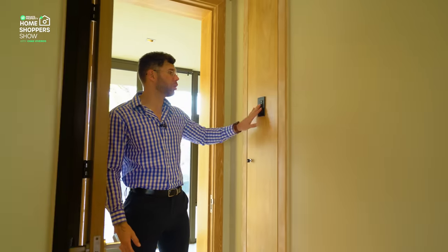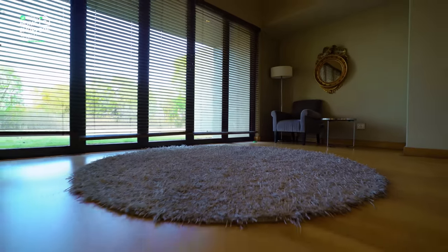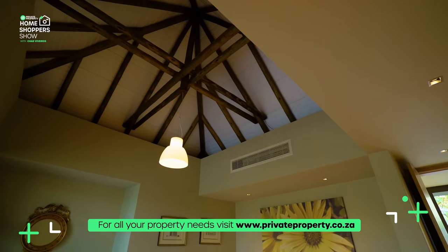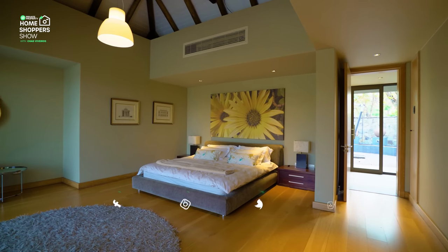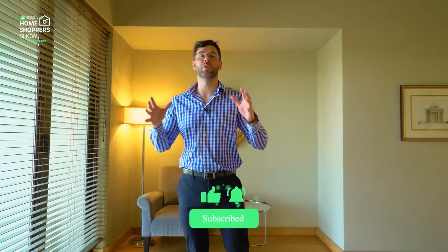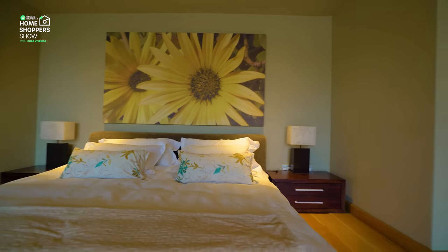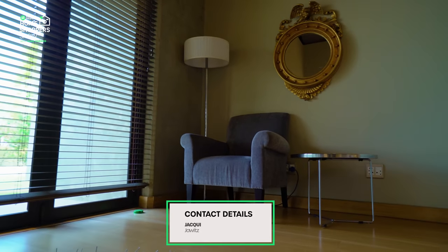Coming through to the first bedroom, you've got your smart home panel right here for lighting and floor heating. Stunning wood flooring brings warmth to the room. All the bedrooms are spacious with their own air conditioning and a stunning pendant light hanging from exposed raw beam ceilings. Behind these blinds are doors that stack open, letting you step out and enjoy the garden and maybe spot the wildlife — blessbuck and a whole host of other animals approach the home, great for binoculars or photography.